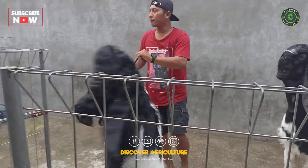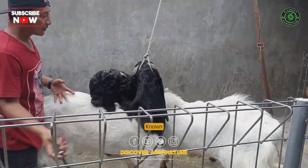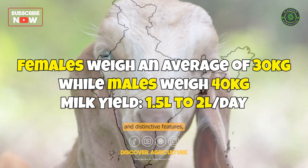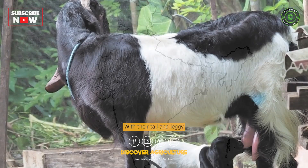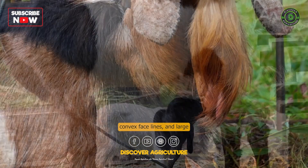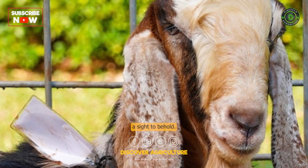Our first goat breed is the majestic Jamunpari. Known for their impressive size and distinctive features, they originate from the beautiful state of Uttar Pradesh. With their tall and leggy frame, convex face lines, and large pendulous ears, these goats are truly a sight to behold.